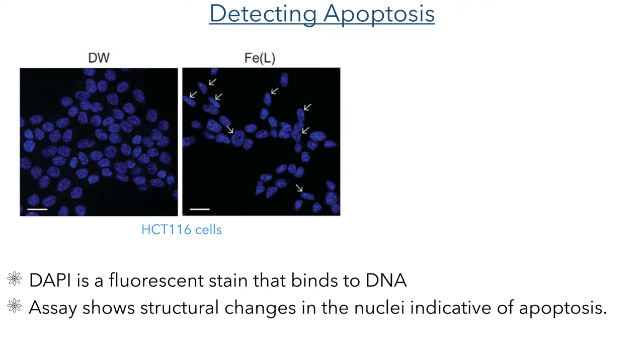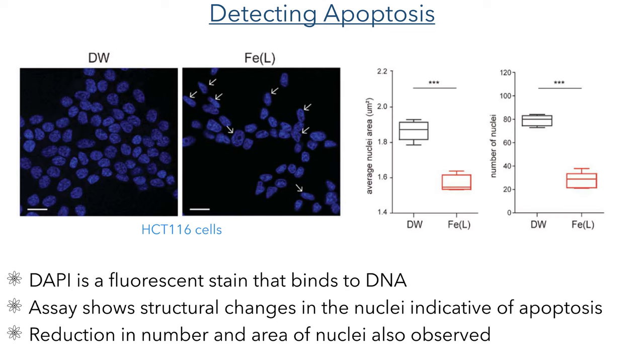Satisfied with the knowledge that this iron complex worked with a mechanism involving the generation of reactive oxygen species, they then sought to elucidate the pathways leading to the death of the cancer cells. They used a fluorescent stain that binds to DNA to visualize the nuclei of the cells, and they observed structural changes in the cells administered with the iron complex that are indicative of apoptosis. They also observed a significant reduction in the area of the nuclei and the number of nuclei present within the samples treated with the iron complex.